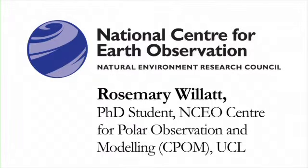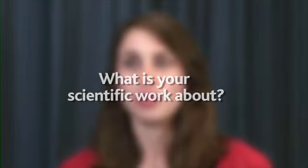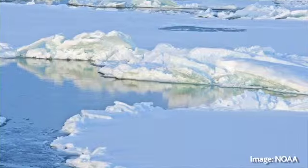I'm Rosie Willett and I'm a PhD student at CPOM, which is Centre for Polar Observation and Modelling, which is part of NCEO at University College London. What my group looks at is determining sea ice thickness from space, so sea ice is the bit of seawater that freezes solid when it gets cold, in the polar regions.